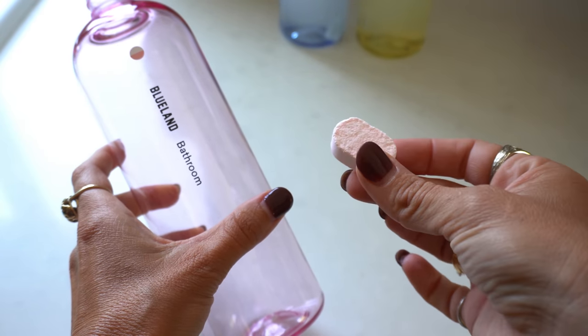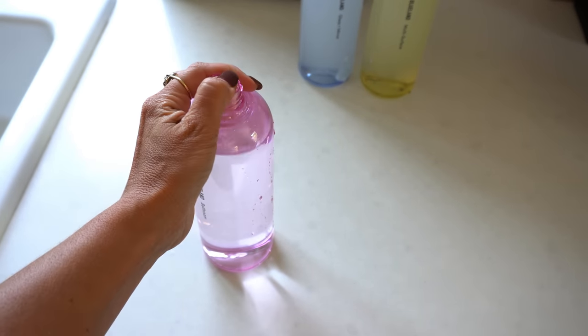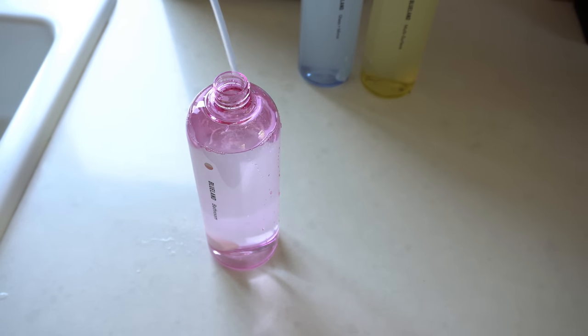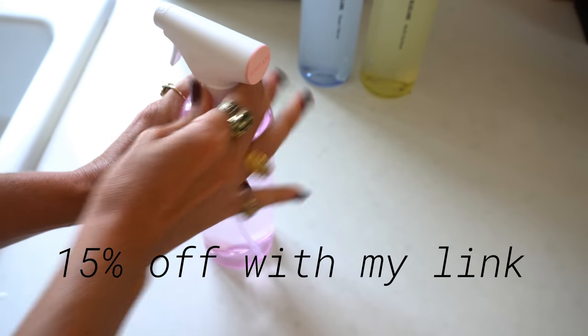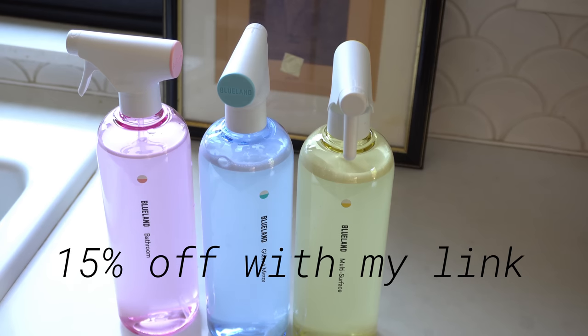I'm so excited to be using all of these Blue Land products, and I get really excited when I discover things like this and get to share them with you all. I have an offer for you — if you click the link down below you're going to get 15% off your first kit. They don't usually do this that often, so for my followers that link in the description gets you 15% off. Let me know what you end up with and also what your favorite scent for the hand soap is — I'm really loving the Iris Agave.